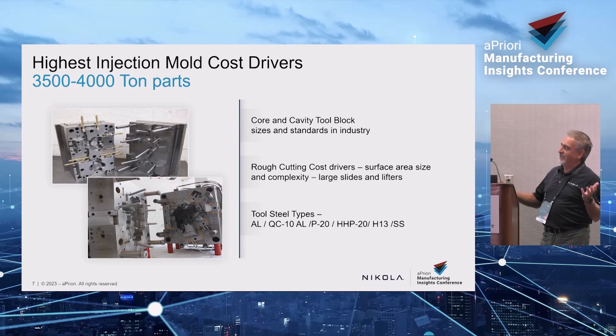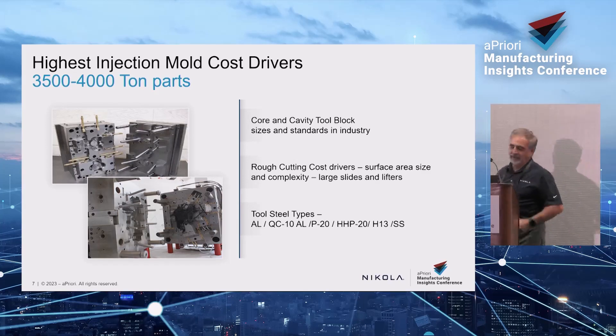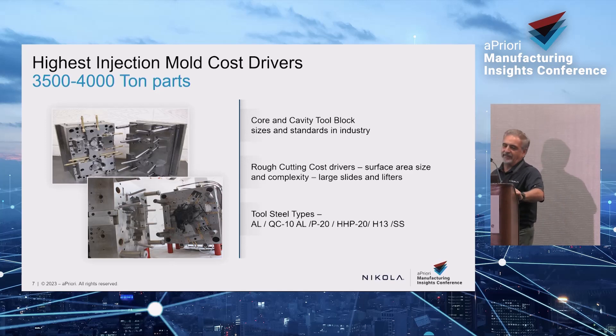The blocks are your big cost. A tool like this — large blocks — you're talking $50,000 to $60,000 worth of steel between the core and cavity. The biggest cost driver is rough cutting. A big fascia is a deep cut — it could take three to four weeks before you've cut the core and cavity together. If you find a tool shop with a machine that can cut them both simultaneously, that's a huge advantage. For low-volume tools — say 50,000 parts over five years — you'd use aluminum or QC10 hardened aluminum. It cuts faster, but it's $5 a pound versus $2 a pound for P20 steel.